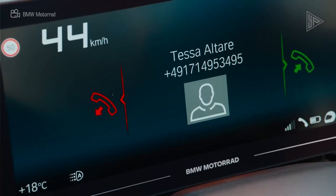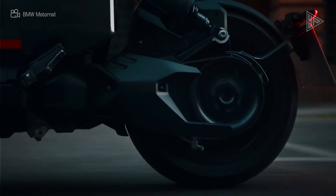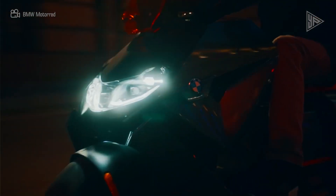It is simple to manage in city traffic because of its low center of gravity. A warranty extension and optional features like a windscreen, quick charger, and adaptive lights are included with the CE 04.